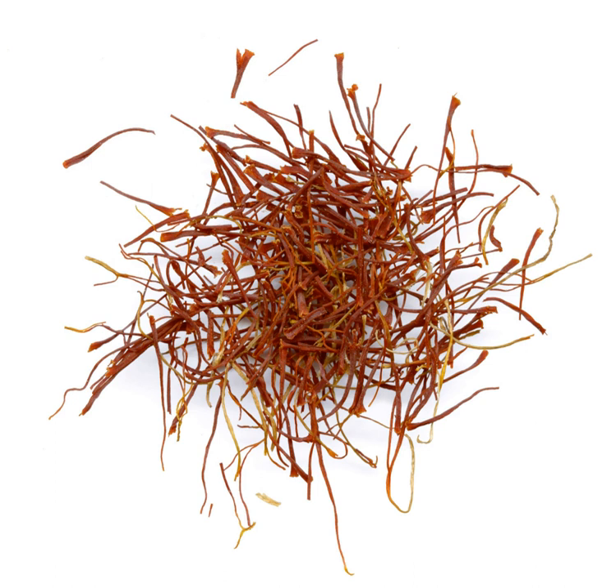Celery powder is a dried, ground concentrate prepared from fresh celery that is used as a seasoning and as a food preservative in organic meat products. Several commercial preparations exist, and it can also be made using a food dehydrator. Some celery powders are prepared from celery juice.